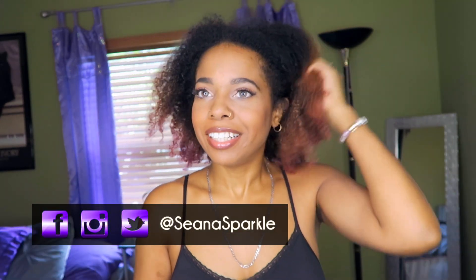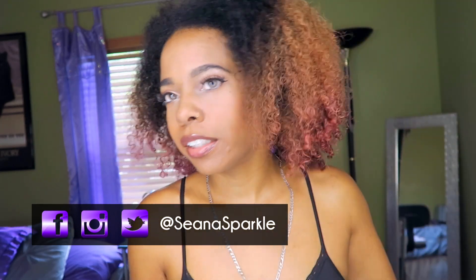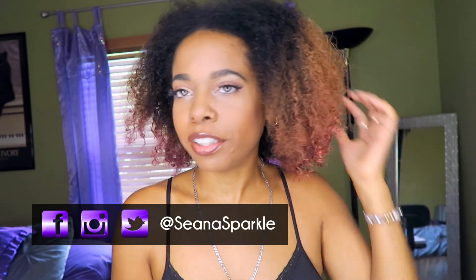Hey guys, I'm back with another video. I know it's been a while, but we're trying to get back into it. So today I'm doing a natural curly hair video — I guess I can call it a curly hair routine, wash and go, something like that.